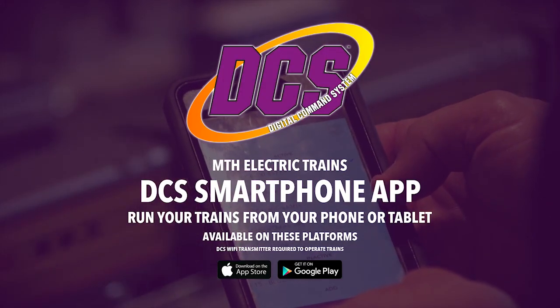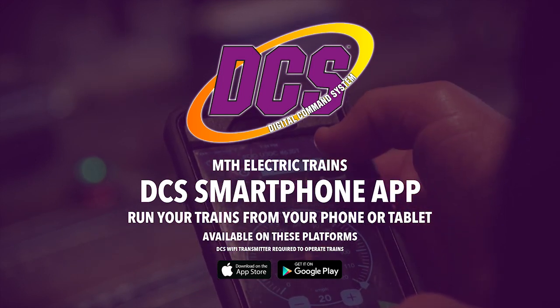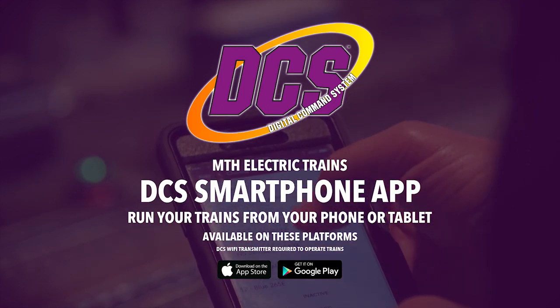Run this locomotive or any other MTH train with our new DCS Smartphone app — all the power of our DCS digital system in the palm of your hand.